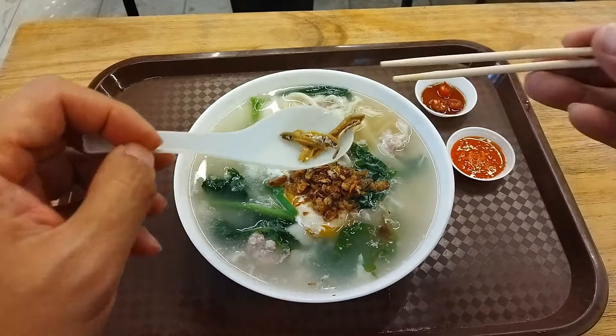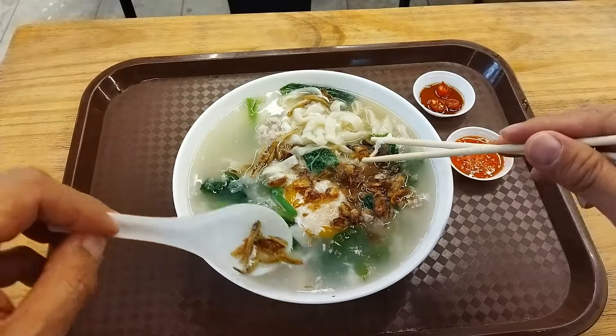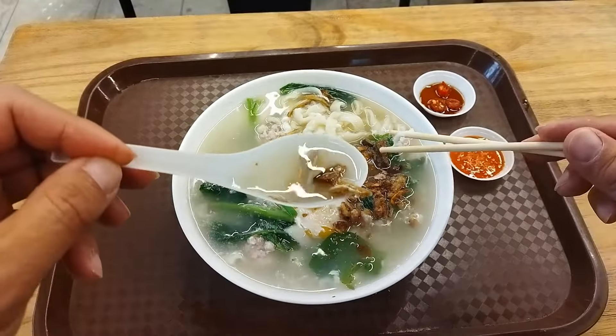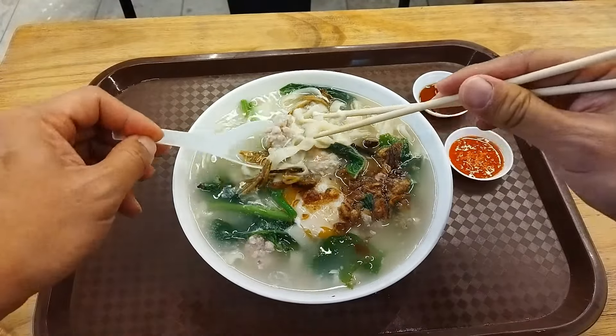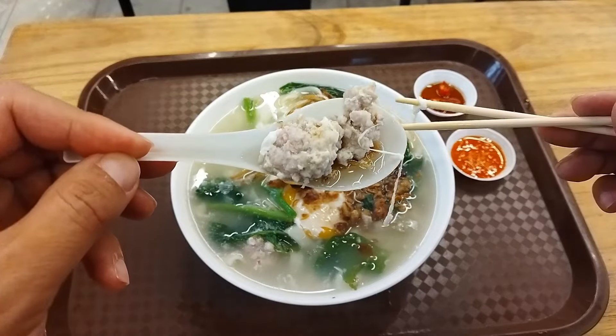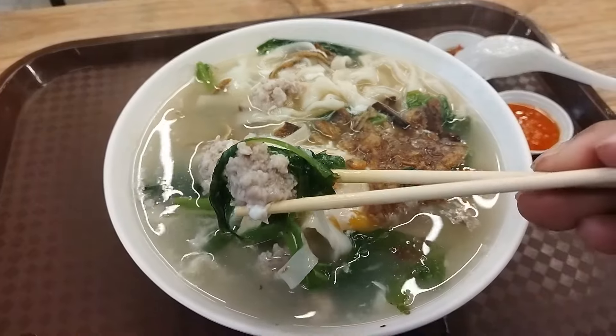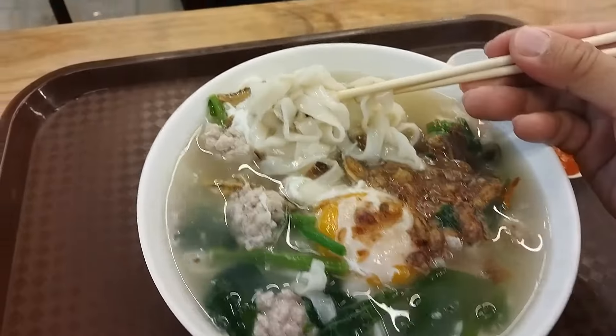I love banmian because of all the rich ingredients. There's anchovies, ikambilis, minced pork, braised shiitake mushrooms, veggies, and even a poached egg in the middle. All this is in delicious anchovy broth. You add the fried shallots yourself.